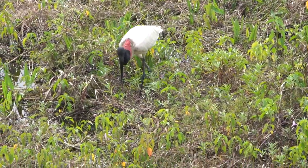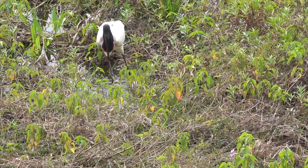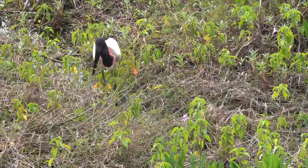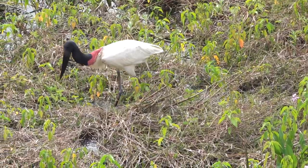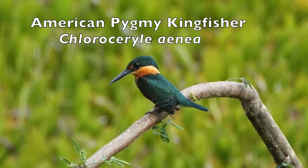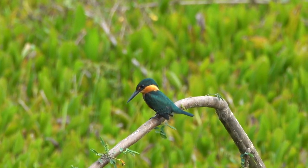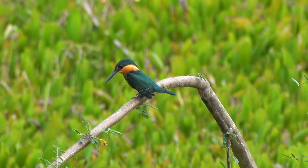Here we see a Jabiru stalking the wetlands for a meal. The American pygmy kingfisher is sparse, though perhaps often overlooked, throughout its range in tropical lowlands. They are found along quiet streams in forest interior, as well as flooded várzea and swampy edges of lakes.